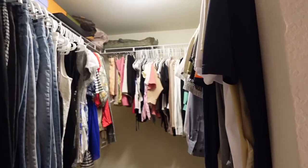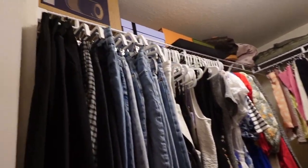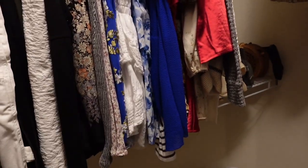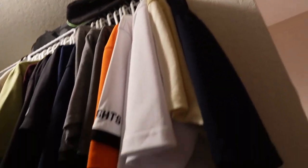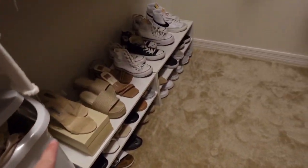Alright guys, final update for the day. I did accomplish both the bathroom and the closets today, as well as got a little head start in the office for my desk area. I started by putting up all my jeans, then dresses, then shorts, shirts, and long sleeve shirts. Jacob's stuff was already in here.